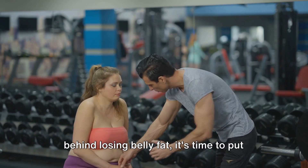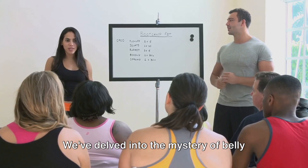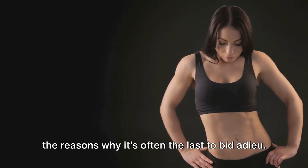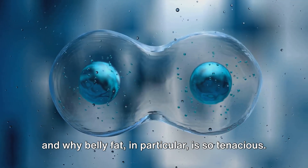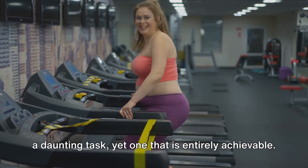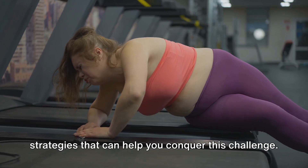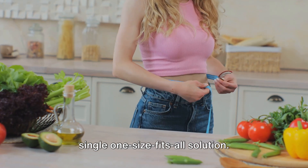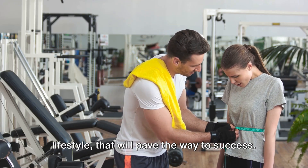Now that we've uncovered the science behind losing belly fat, it's time to put this knowledge into action. Let's briefly recap what we've explored today. We've delved into the mystery of belly fat, unravelling its stubborn nature and the reasons why it's often the last to bid adieu. We've navigated the science explaining how our bodies metabolise fat, and why belly fat in particular is so tenacious. We've also discussed the challenges of losing belly fat, and shared effective strategies — from dietary changes to exercise regimens — acknowledging that there is no single one-size-fits-all solution. It's a combination of these methods, tailored to your individual needs and lifestyle, that will pave the way to success.